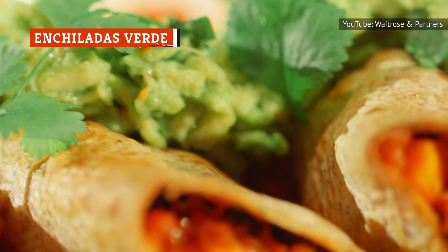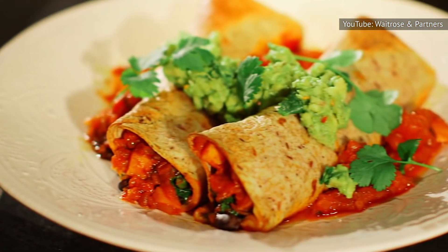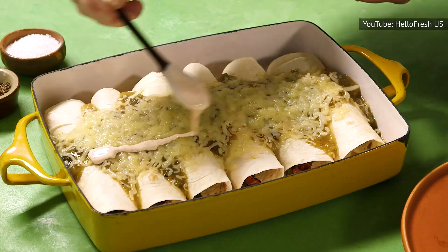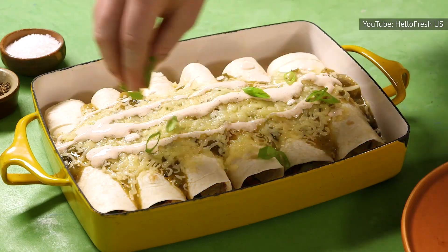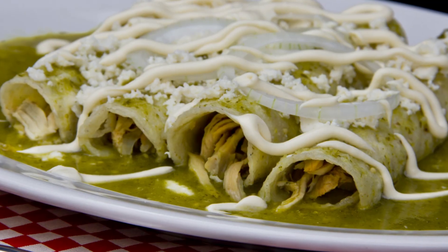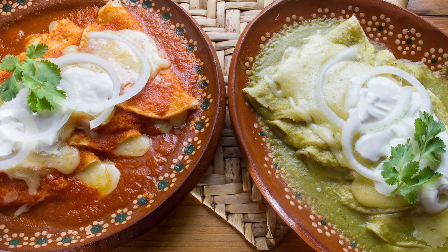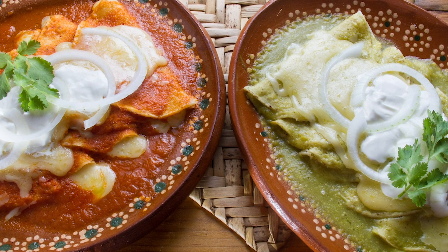A staple of Mexican cuisine, enchiladas are corn tortillas that have been rolled around a filling of some sort — usually beef, chicken, or cheese, but sometimes a combination of those ingredients. The tortilla is then smothered in a special sauce. Enchiladas verdes are normally filled with chicken and topped with green enchilada sauce, crema, cilantro, and cheese. And they go great with a side of Mexican rice and refried beans.